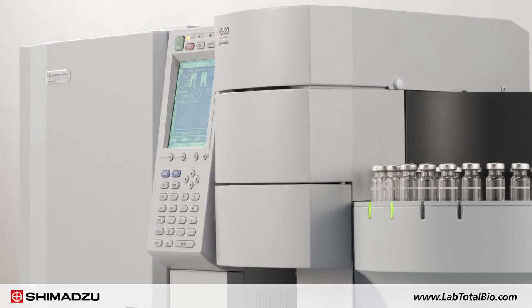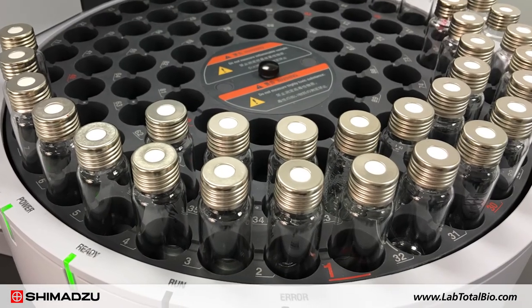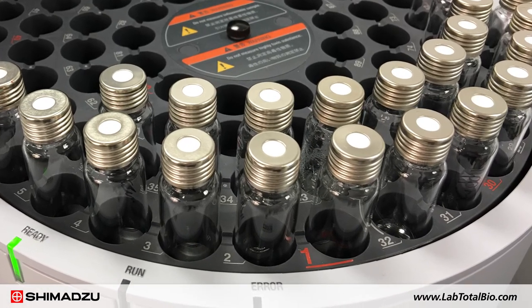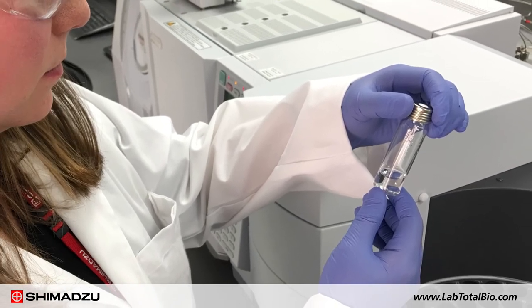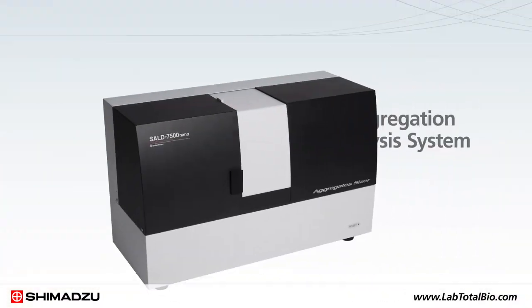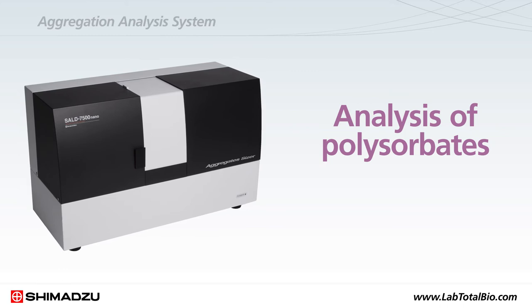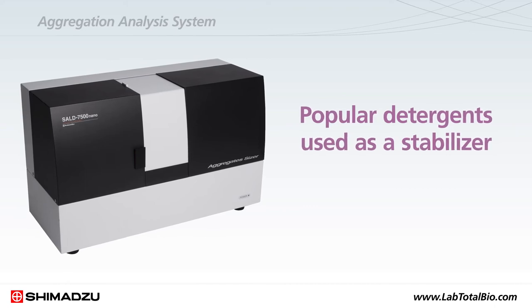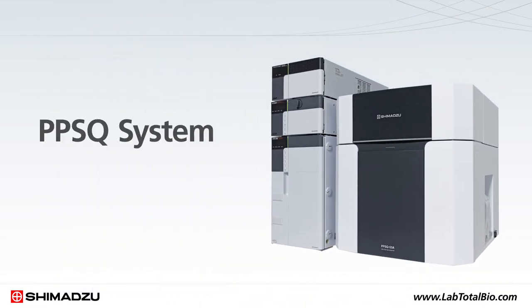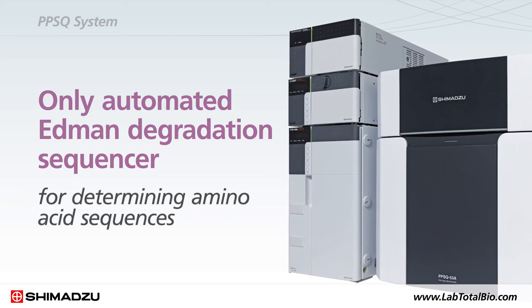Shimadzu offers a variety of solutions to analyze extractable and leachable substances, such as headspace GC-MS for volatile compounds, GC-MS for semi-volatiles, LC-UV-MS for non-volatiles, and ICP-MS and ICP-OES for metal ions. Shimadzu's aggregation analysis system enables the analysis of polysorbates and other key measures for quality control. Polysorbates are popular detergents used as stabilizers for biopharmaceuticals. For accurate protein sequence determination, Shimadzu offers the PPSQ system, the world's only automated Edman degradation sequencer for determining amino acid sequences.